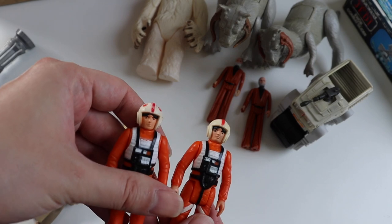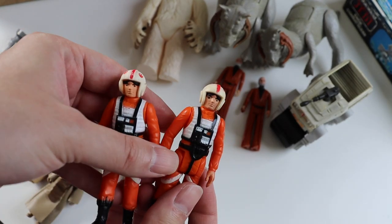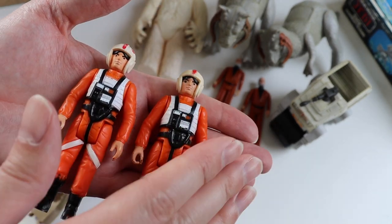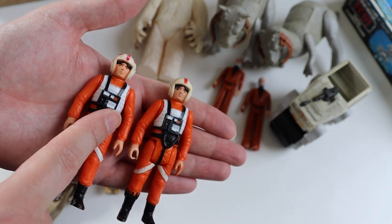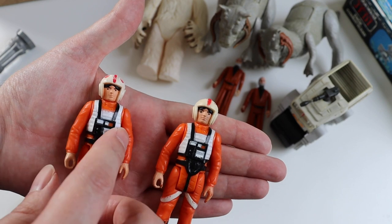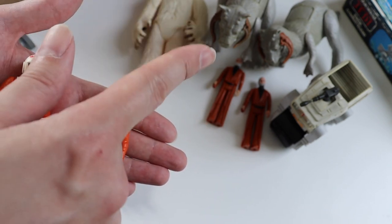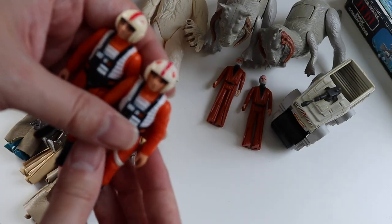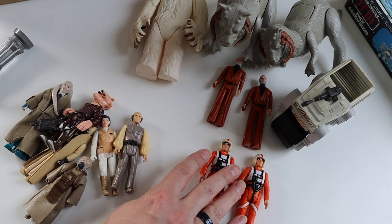Then we have two Luke X-Wing pilots. One's better than the other — it's got the insignias on. I bought two because they're from the same seller, and I've got several things to put them in. I've got a ship coming in the post that I haven't told you about yet — I'll keep that as a surprise. I was going to put one in my snow speeder, but now I've got an X-Wing for my birthday I'll put one in there. It'll probably be the better one — the X-Wing deserves the one with the better paint job.